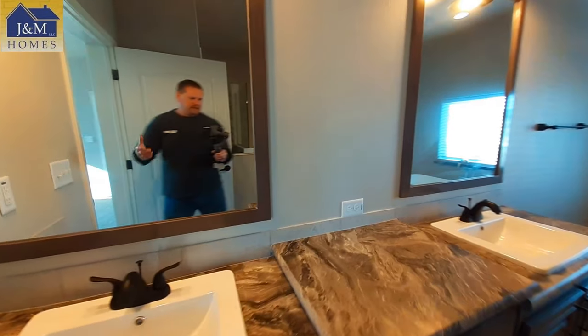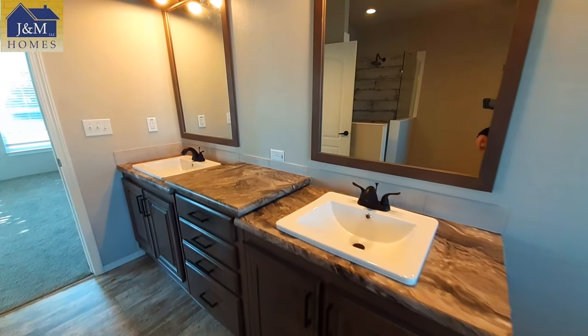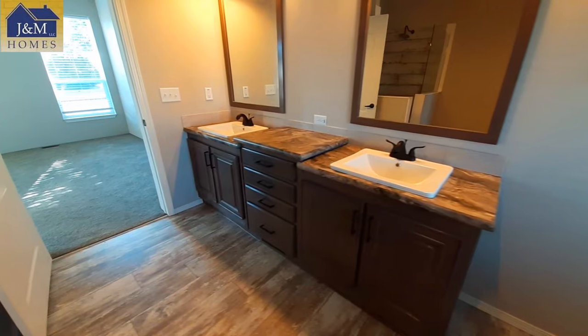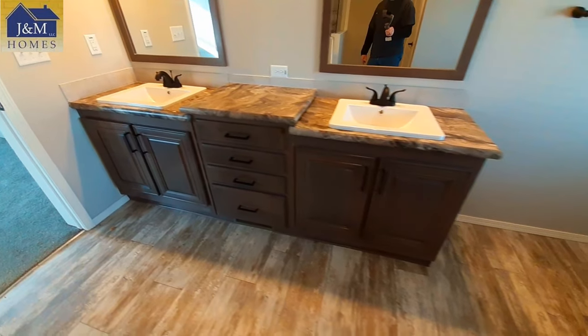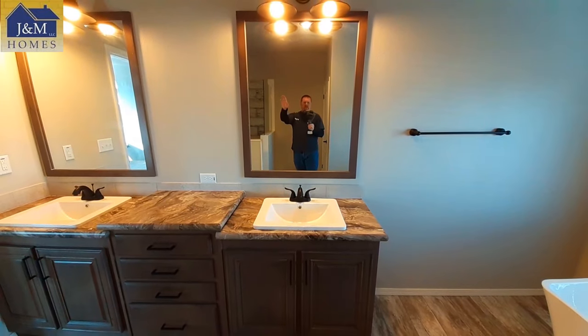Really nice set of sinks and mirrors here — you've got the multi-layered countertop, so you've got really a lot of drawers right in here. Plenty of storage space down below.